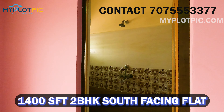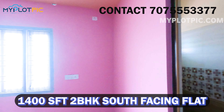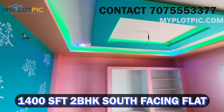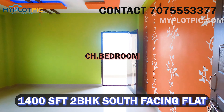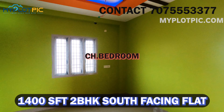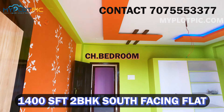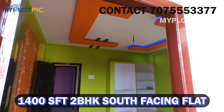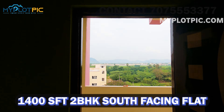This is the master bedroom. Next is the children's bedroom. This is the balcony entrance. This is the ventilation. This is 100% of the flat. Now let's look at the 1400 sq ft 2BHK south-facing flat.